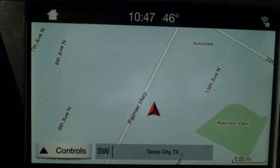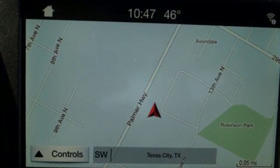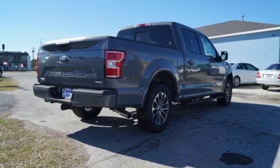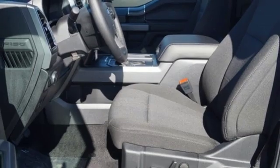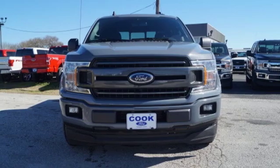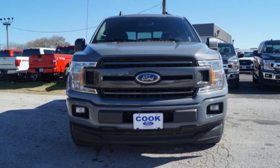Twin-turbo V6 engine, gas-pressurized shocks, automatic transmission, active grille shutters, easy lift and lower tailgate, manual tilting steering column, rear-wheel drive, and three 12-volt power outlets. Take it for a test drive today.